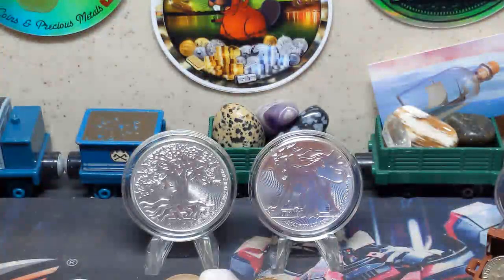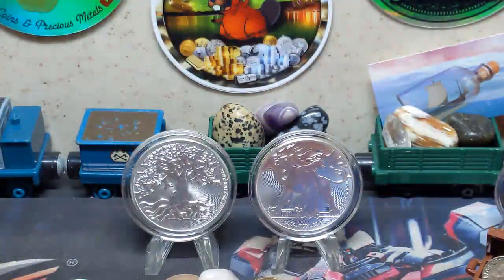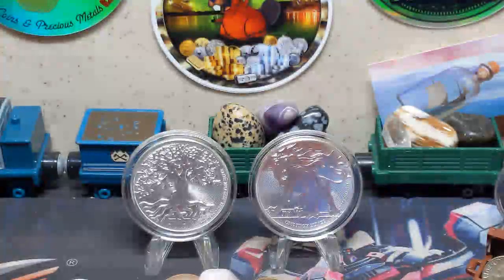Howdy folks, Mutton Man here and welcome back to Silver City. In today's video I'm going to review in depth the 2019 Truth Coin series, starting with the first release, the Roaring Lion. Initially an SD Bullion exclusive beginning in 2018, the Truth Coin series became an instant success and currently has three complete sets released.